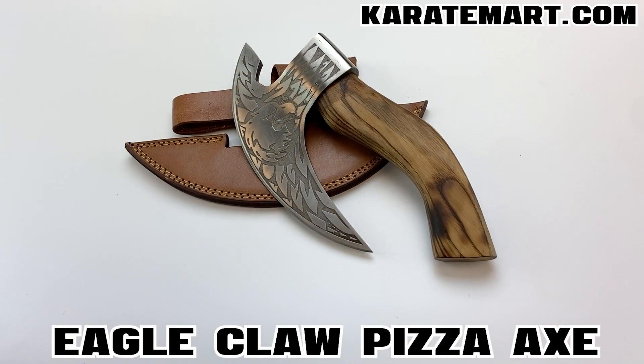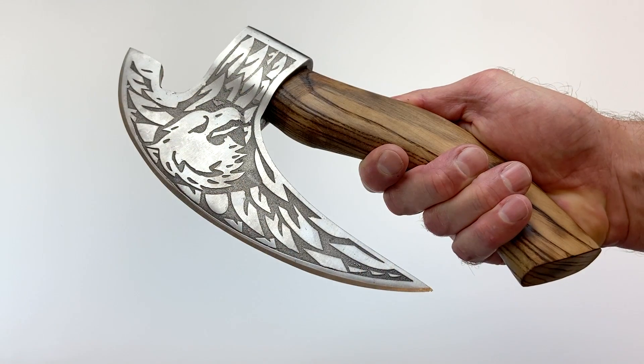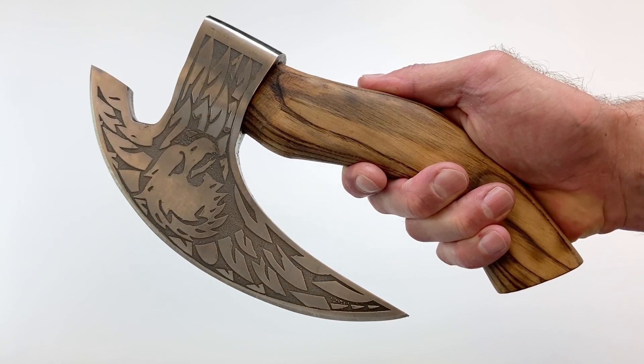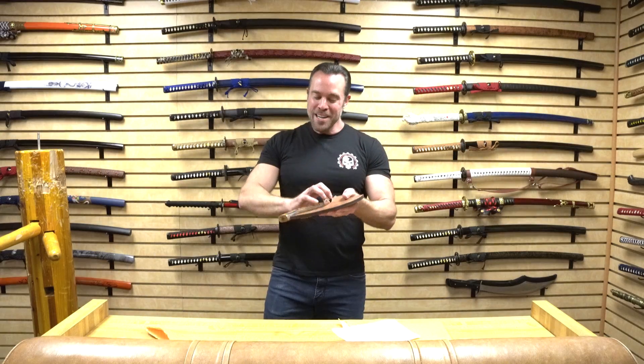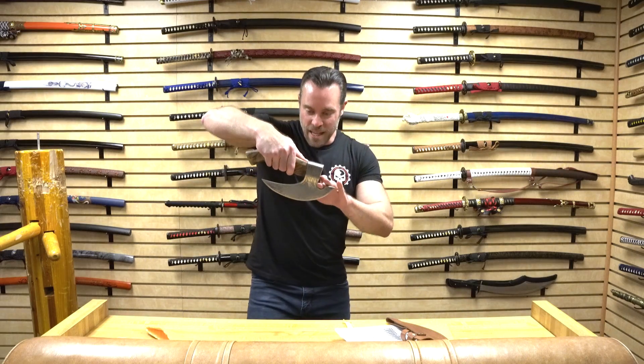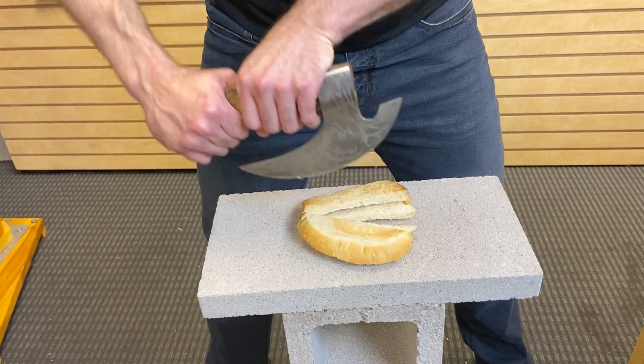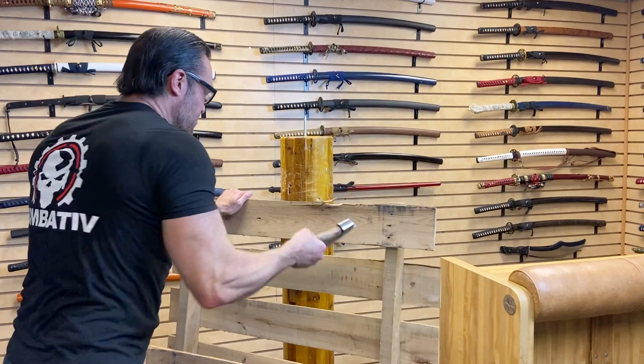Our last weapon of the day is the Eagle Claw Pizza Axe. I know what you're thinking — someone needs to be fired for naming a weapon a pizza axe. But the fact of the matter is this is actually called a Viking Pizza Cutter Axe, which is actually a type of downwind ulu knife. The reason it's called that is because of the blade — if you were going to slice a pizza, you would lay this on the pizza and use it like a pizza cutter. I don't know the origin of these pizza cutter axes, but if any of you know, definitely leave it in the comments below.